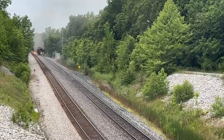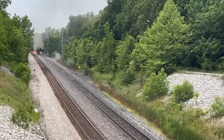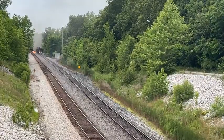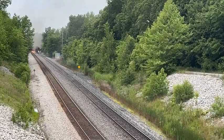But anyway, there you have it — a long, low-ram rail grinder working its way south on the CSX Henderson subdivision.